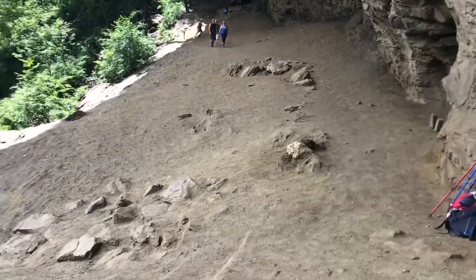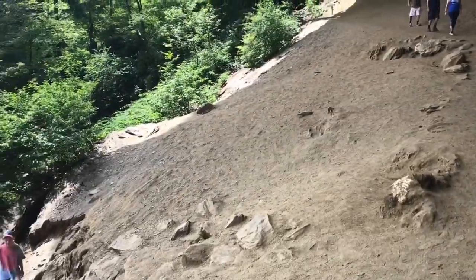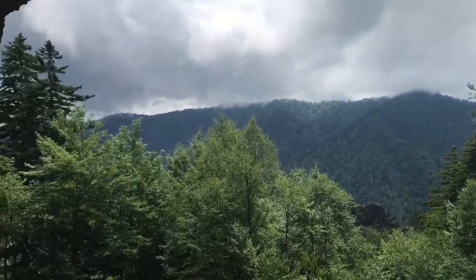A lot of folks just turn around here. The footing is pretty good — it's dusty looking, but it's not slick either, so you can count on decent traction. Low hanging clouds still — but it's a good place to come.